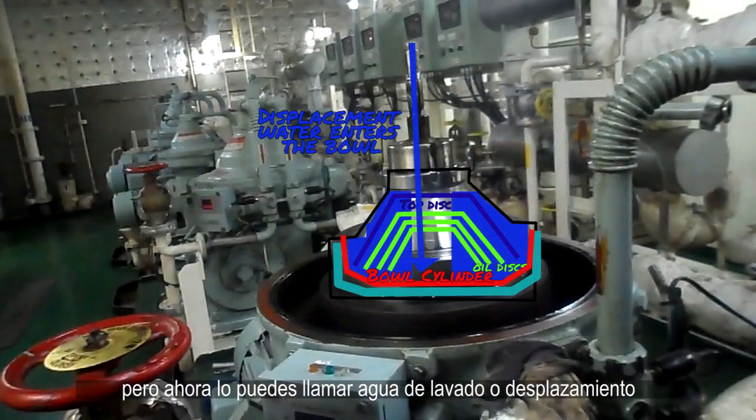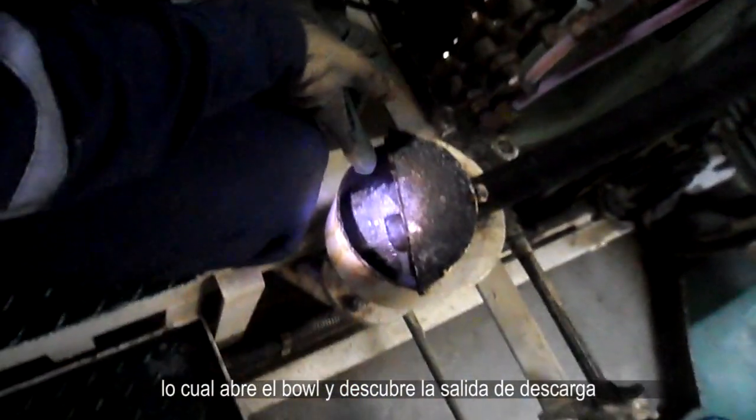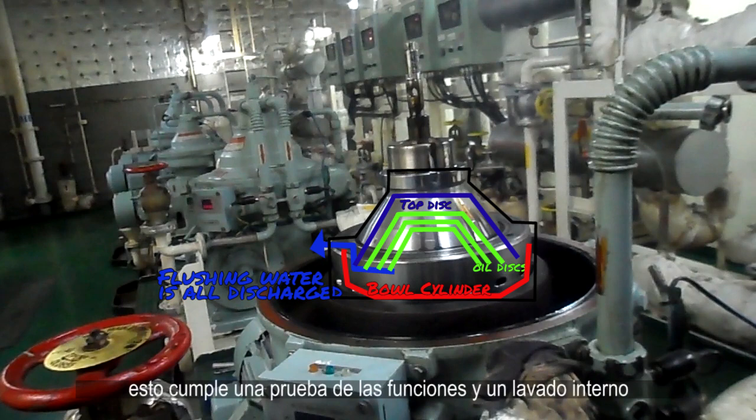Sealing water is then supplied — right now you can call this flushing or displacement water. Finally, the discharge or opening water is supplied to open the bowl, and the discharge port is uncovered, discharging all the flushing water. With this, a successful test of the main functions and a flushing was carried out.